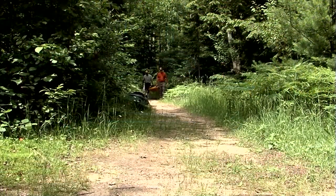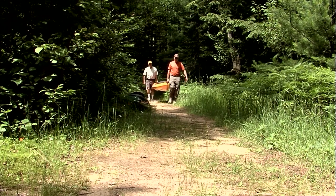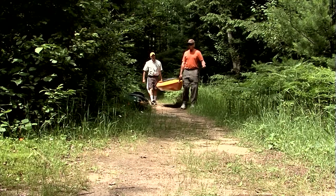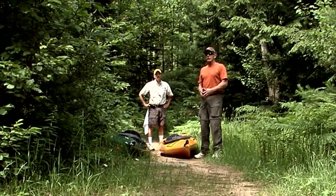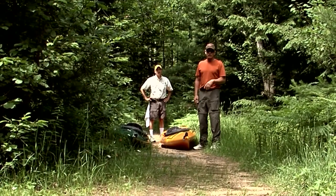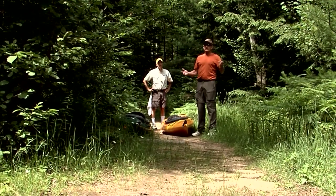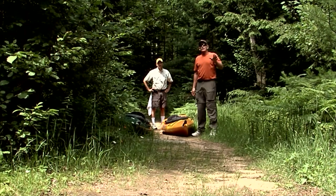We packed each kayak with all the gear we would need for the journey and hiked the three-quarters of a mile back to the first lake where we would begin our adventure. This should be the longest portage we have today. It's a beautiful area — there are around 23 lakes out here, and we're going to be going from lake to lake, probably taking in maybe three or four just to get the feel of the area.